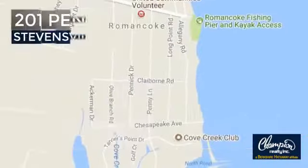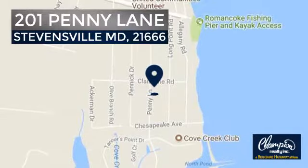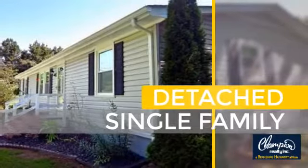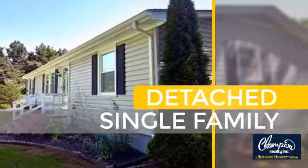It's located in this area. This home is a great choice for those looking for comfort, convenience, and the privacy of their own home.